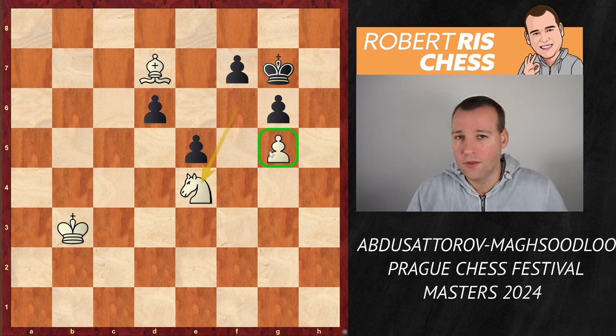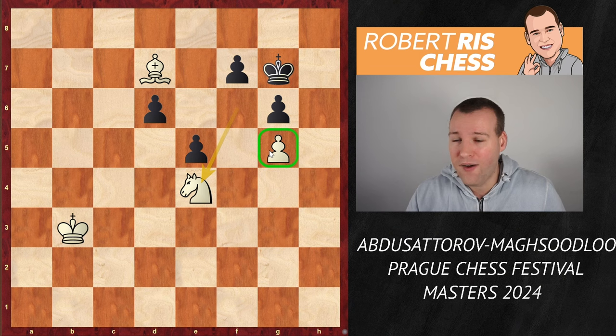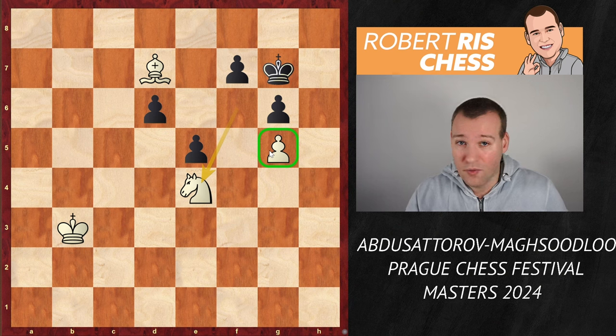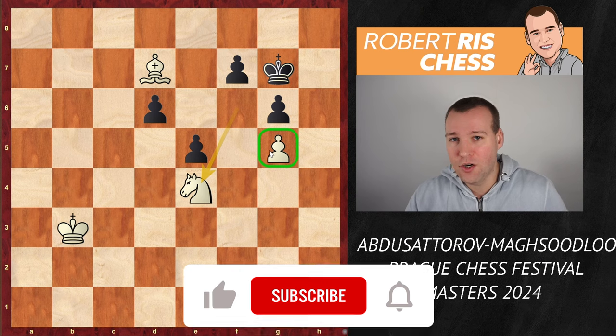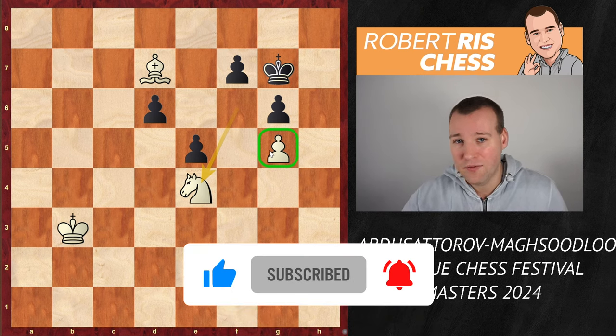With this victory, Noribek Abdusotorov succeeded in winning the tournament with one round to go — he is already the tournament winner. Very impressive performance, and even more impressive is that he is gaining 15 rating points so far, bringing him to number four in the world, leapfrogging world champion Ding Liren who is now currently number five. Abdusotorov has already become world rapid champion once — he's only 19 years old — and he seems to be one of the big champions for the future. He is not able to play in the Candidates Tournament this year, but definitely he will get there at some point.